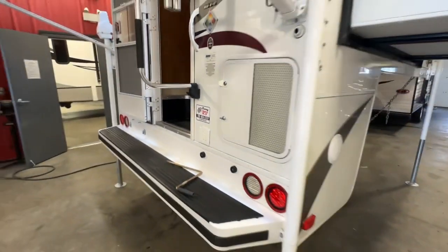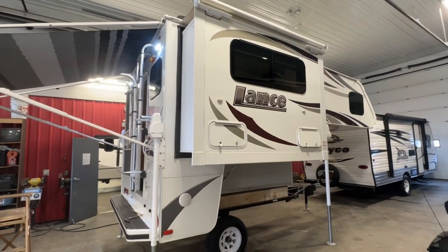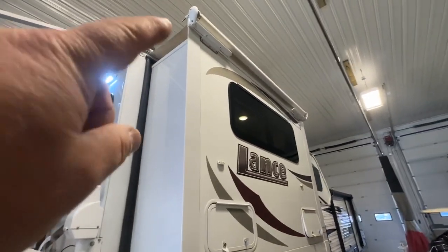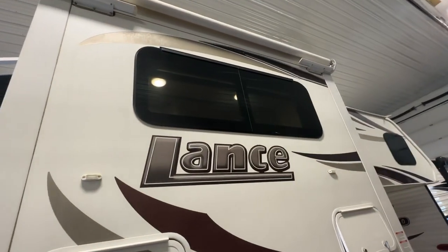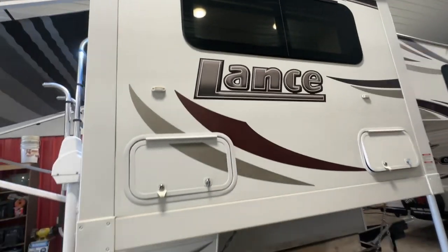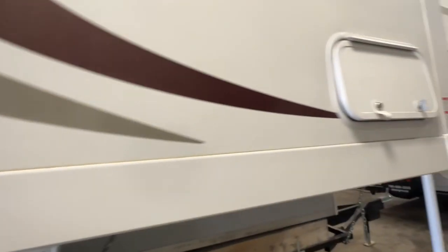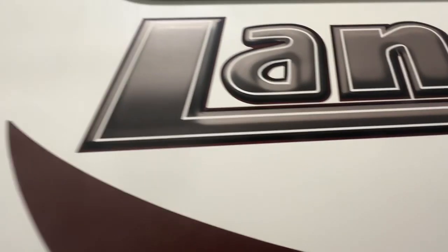It is in beautiful shape. I'm going to give you a complete video tour of what you're going to be coming to take a look at. This unit has the slide on it as well, with the slide topper awning. It has nice big frameless radius style insulated windows. The decals are in really nice shape — you can see there's no cracking, a little bit of fading, but a little bit of wax would take that right off.